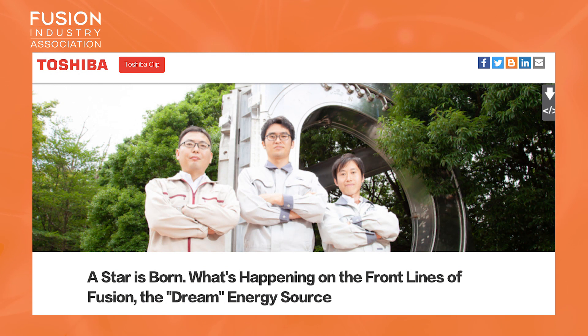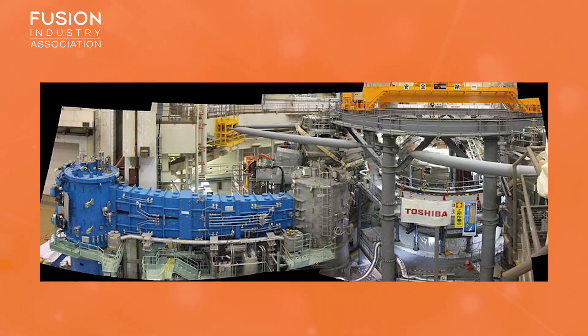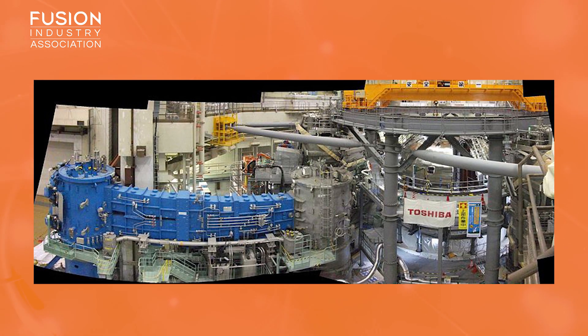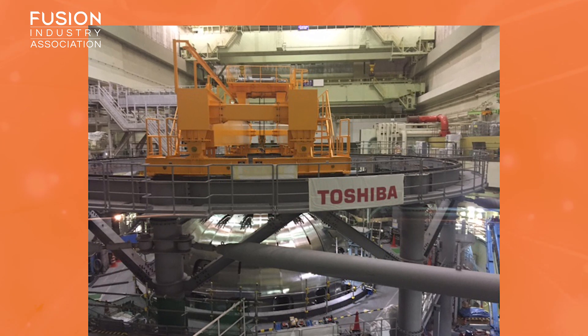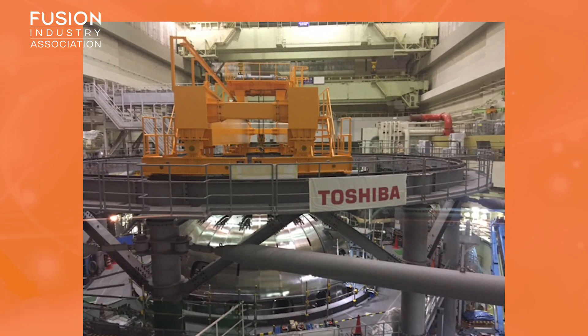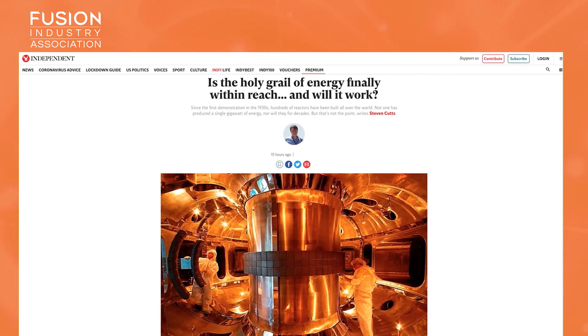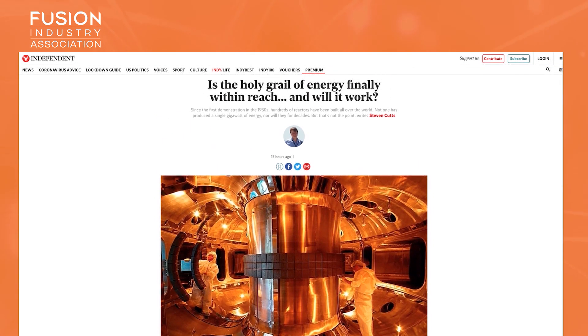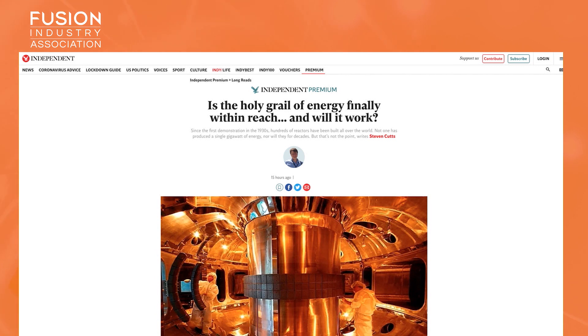A star is born — what's happening on the front lines of fusion, the dream energy source. Japanese company Toshiba have shared their ideas on contributing to the advancement in fusion technologies to realise fusion energy in the future. Toshiba have had a strong involvement in the development of fusion technologies since the 1970s, from designing to manufacturing relevant technologies for fusion devices. The Independent has a long-read article about fusion, giving an overview of fusion energy, its history, and how it could bring an end to the energy crisis. However, it's mainly focused on ITER and is only available to premium subscribers.